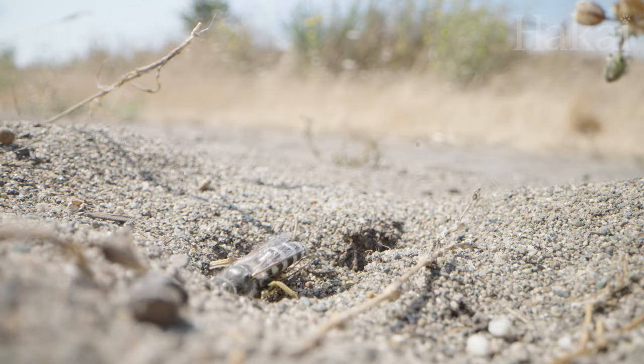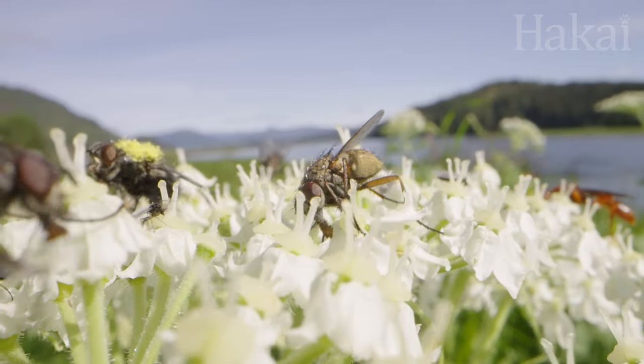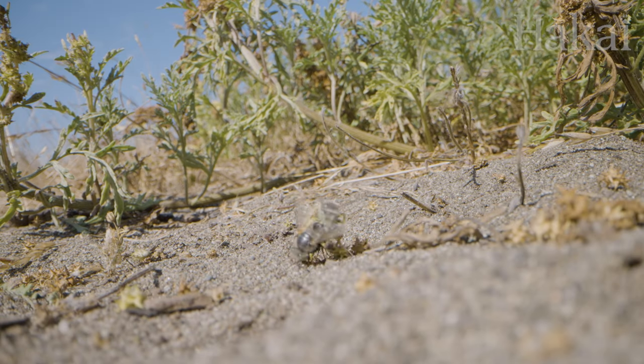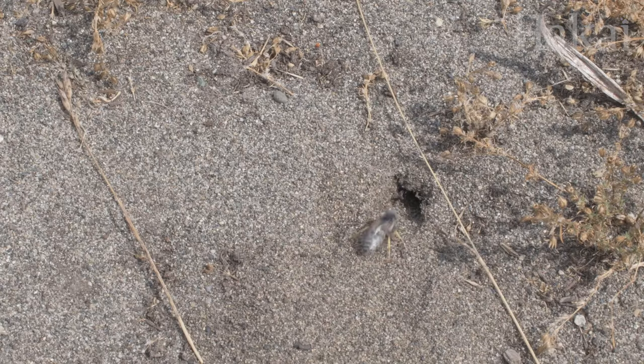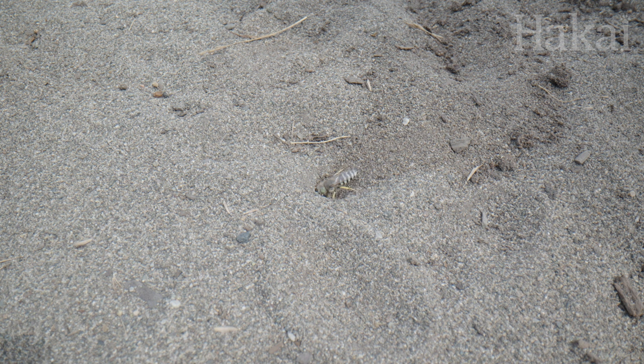And what's on the menu for the young wasps? Flies. Sand wasps are speedy enough to snatch flies right out of the air. Once caught, the fly is immediately paralyzed with a venomous sting. Then, like a bird bringing worms back to its nest, the mama wasp carries the motionless fly back to the burrow to feed her growing larvae.